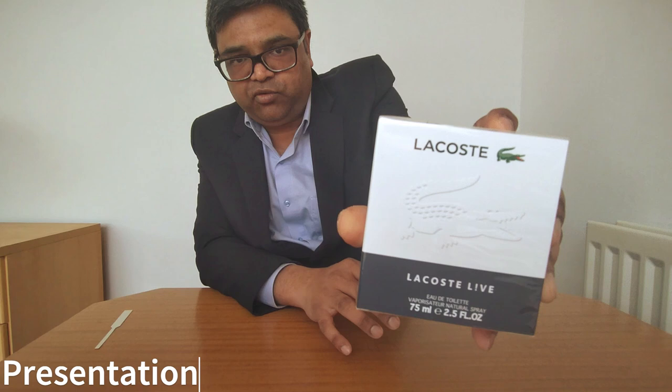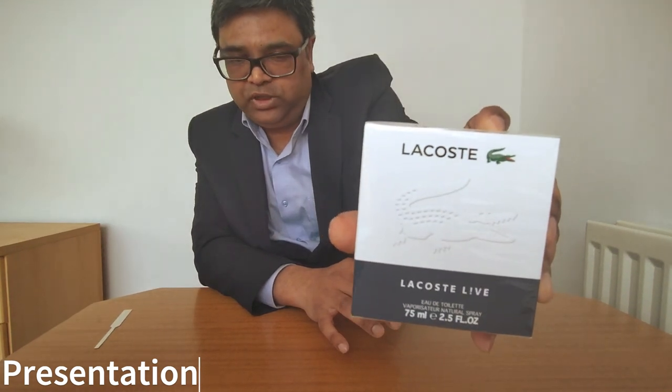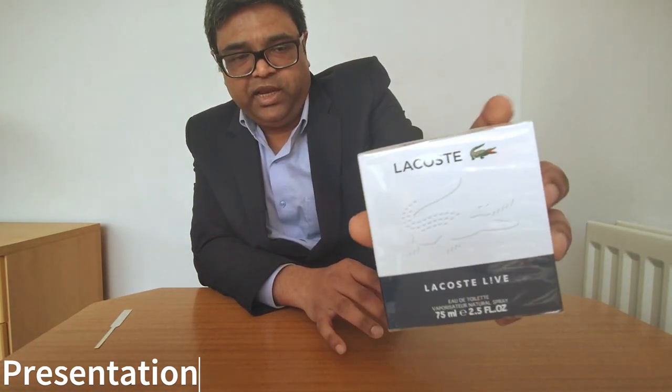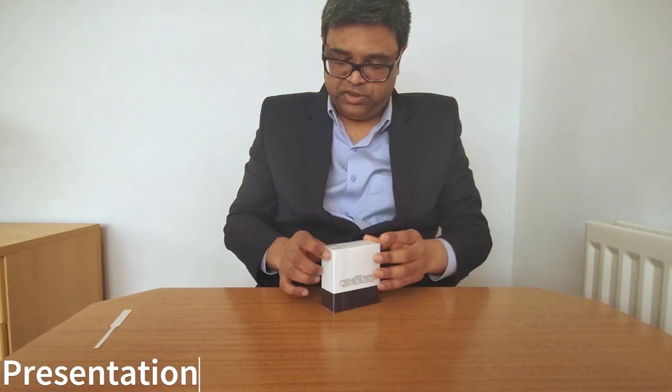Look at the presentation of the box: there is a crocodile — a smaller green crocodile and a bigger white crocodile with 'Lacoste Live' branding. The Lacoste logo appears on both sides. There is nothing on the back except ingredients, and the bottom has the batch code and barcode.